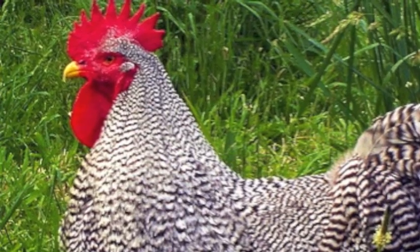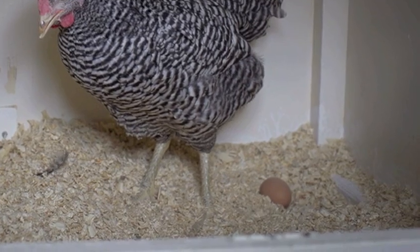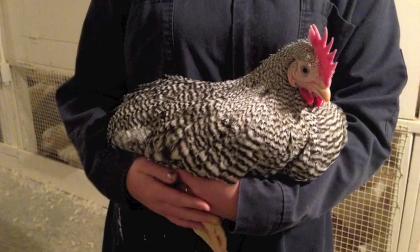Even though they're black and white, these chickens actually lay brown eggs. They can get as heavy as 8 pounds, which would be like holding a small watermelon.